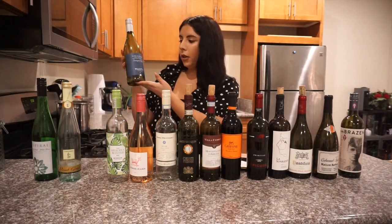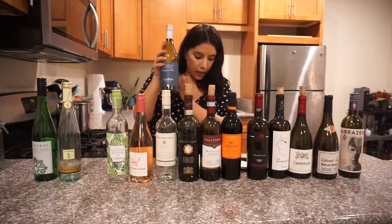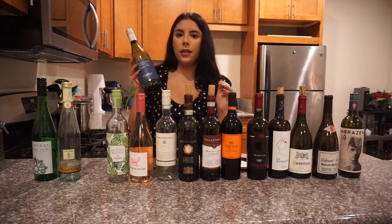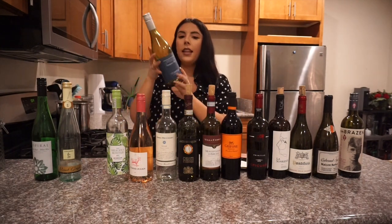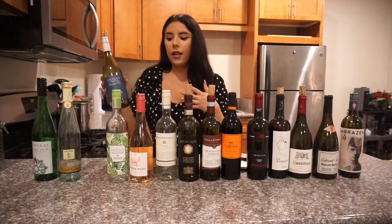This one is a newer one for me — a Sauvignon Blanc from New Zealand. It's on the sweeter side and tastes of citrus and guava, so if you like a sweeter wine this one is great. I love a good Sauv B, as I call it. The alcohol in this one is 12.6%, so it's getting a little stronger than the previous whites.